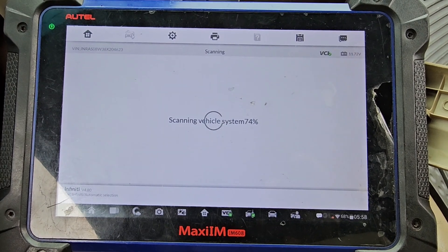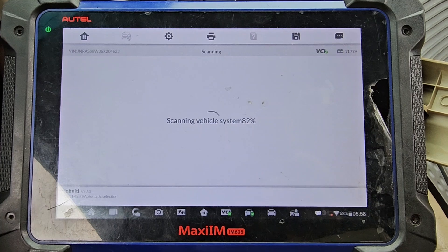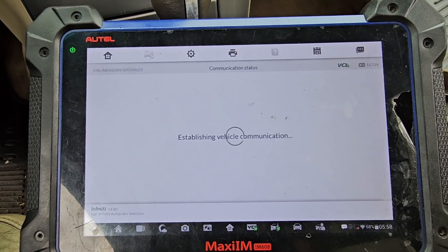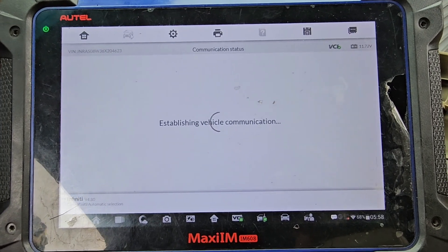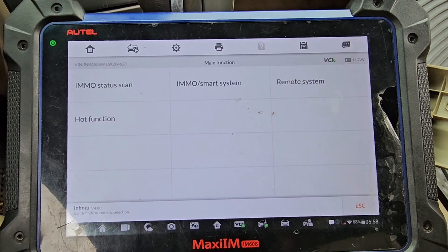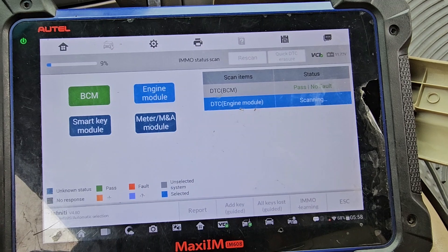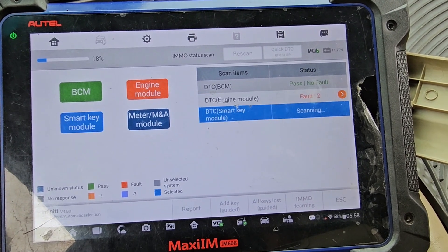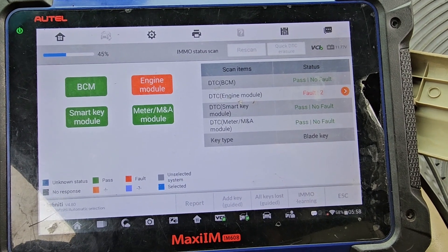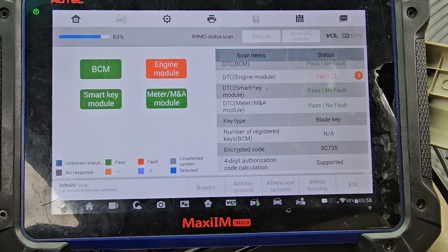The car looks like it didn't recognize the key. The shifter has to be in park. Checking the IMO status — BCM is good, engine computer has two faults, everything else is good. Key blade — number of keys registered: none. There's not even one key registered.